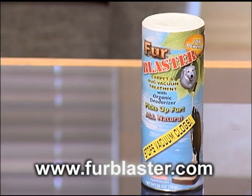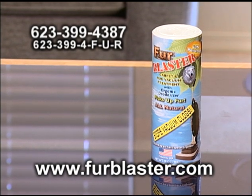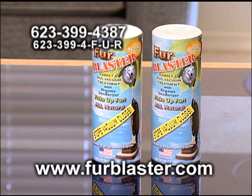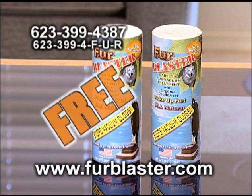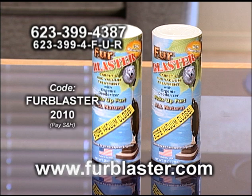To order, go to FurBlaster.com or call 623-399-4387, 623-399-4FUR. For a limited time only, get a second can of Fur Blaster at no additional cost — just pay shipping and handling. Use coupon code FurBlaster2010. Order now at FurBlaster.com.